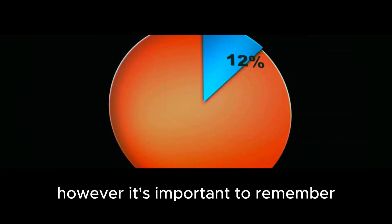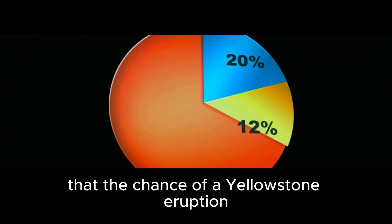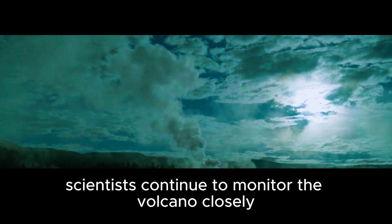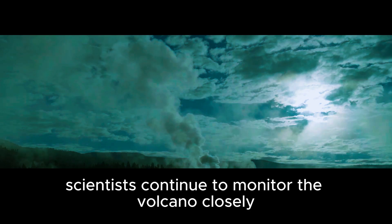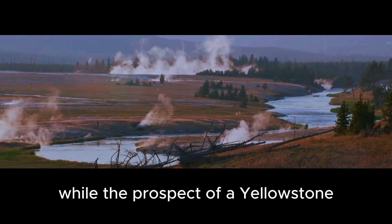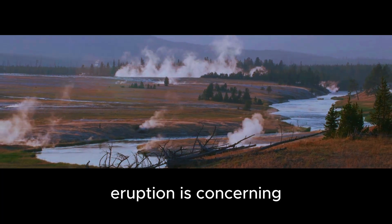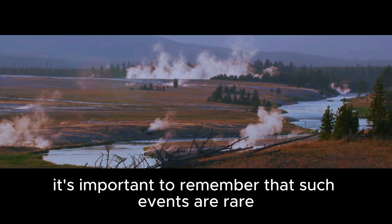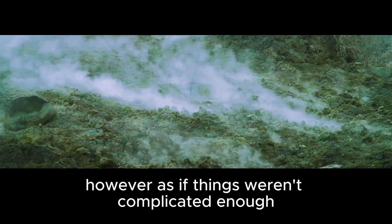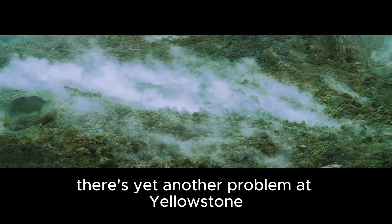However, it's important to remember that the chance of a Yellowstone eruption in our lifetime is incredibly small. Scientists continue to monitor the volcano closely and are prepared to take action if necessary. While the prospect of a Yellowstone eruption is concerning, such events are rare and we are prepared to deal with them. However, as if things weren't complicated enough, there's yet another problem at Yellowstone.